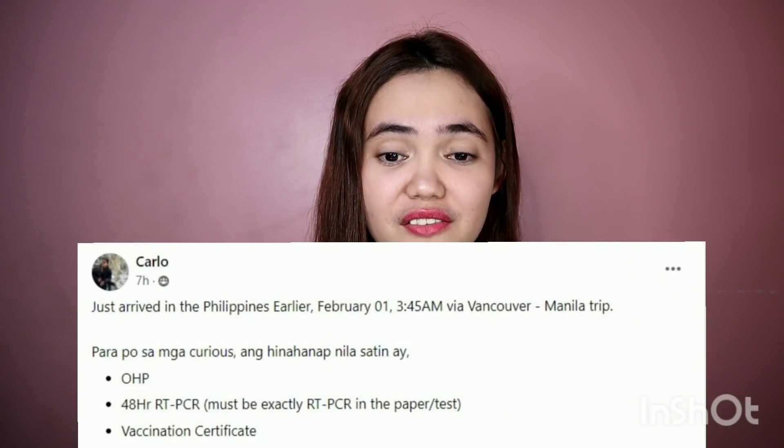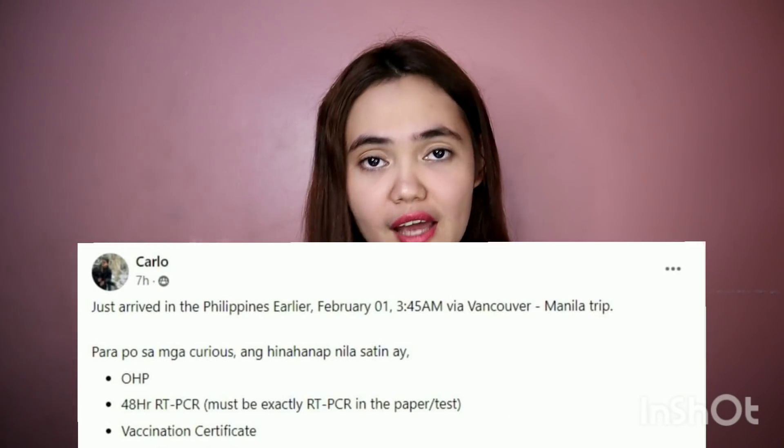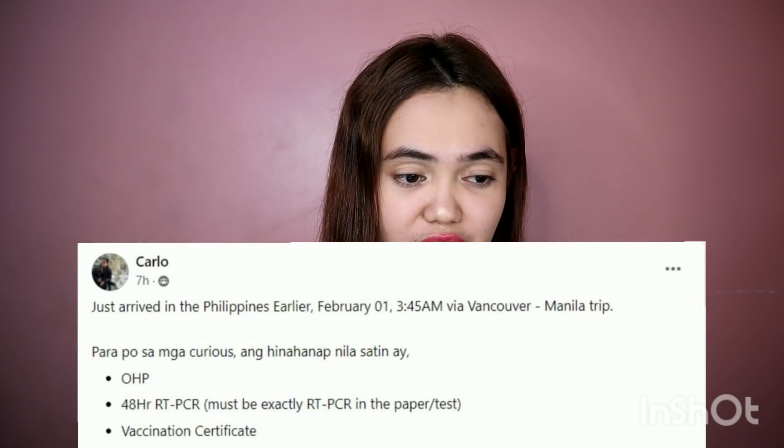Carlo also landed today from Canada. He arrived through a Philippine Airlines flight, Vancouver to Manila. According to him, just prepare your One Health Pass, negative test result, and vaccination certificate. The process at the airport: first, you go to the Bureau of Quarantine desk, where they will check your vaccination card or certificate and your negative test result. Yes, the negative test result will still be checked.